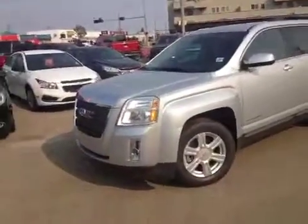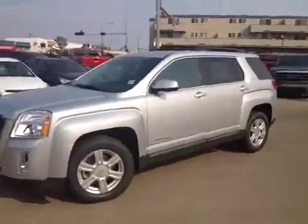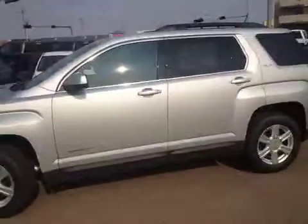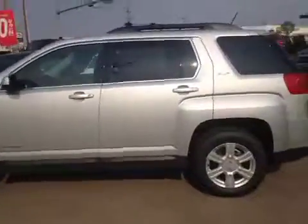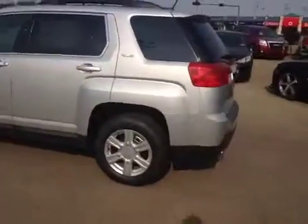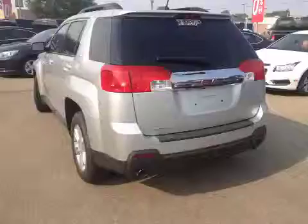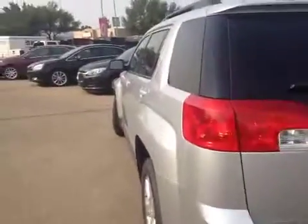Hi everybody and welcome to Brooks Motor Products. Today we have stock number 156640. It is a brand new 2015 GMC Terrain SLE2 all-wheel drive in quicksilver metallic. It has a 3.6L V6 paired with a 6-speed automatic transmission, so let's check it out.